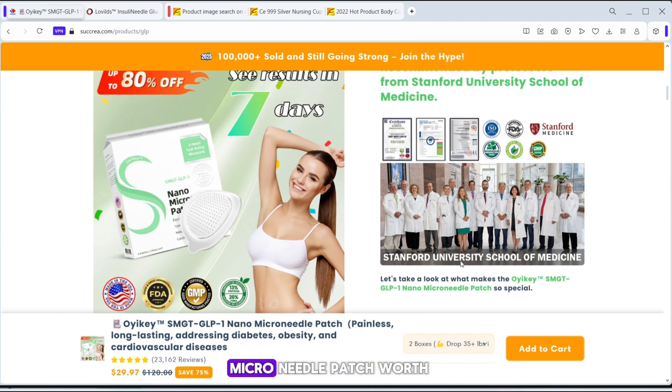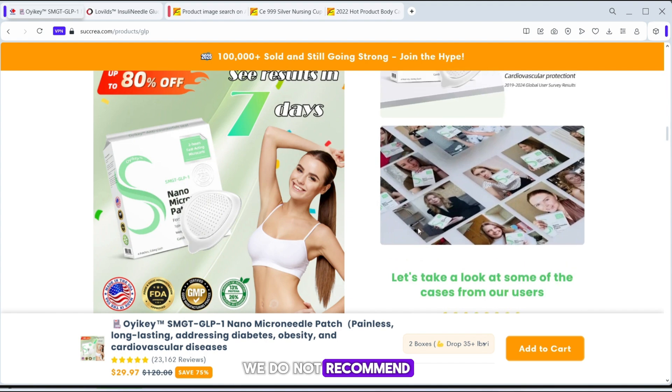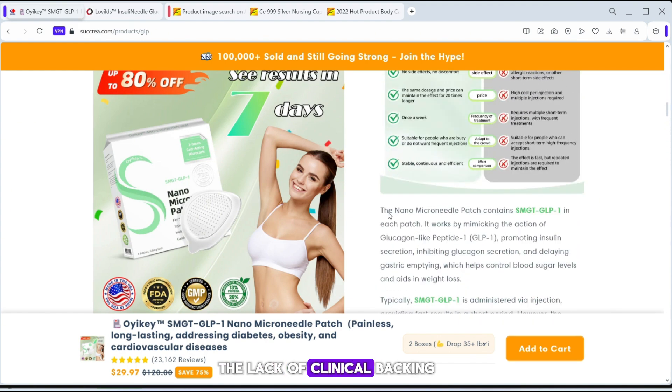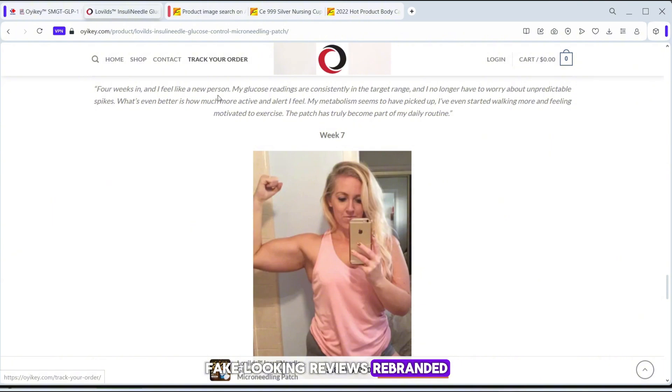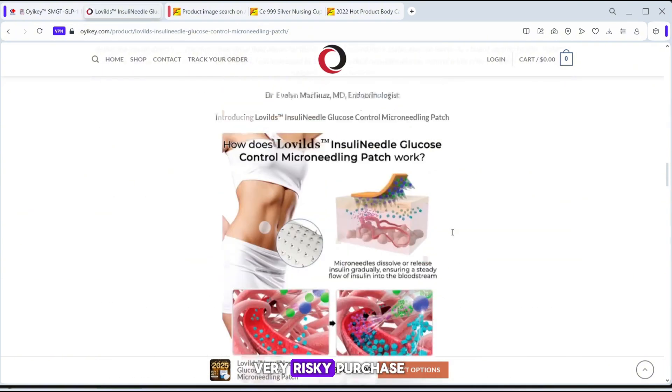So, is the OEK microneedle patch worth your money? Based on all these red flags, we do not recommend purchasing it. The lack of clinical backing, fake-looking reviews, rebranded dropshipping origins, and misleading claims all point to a very risky purchase.